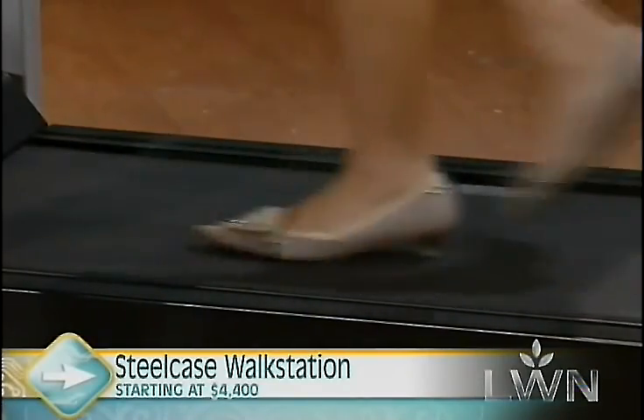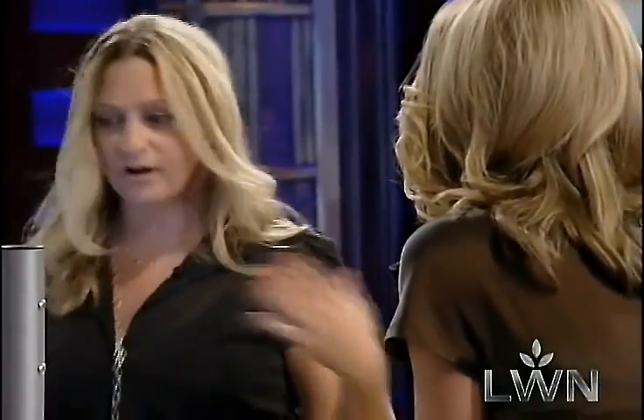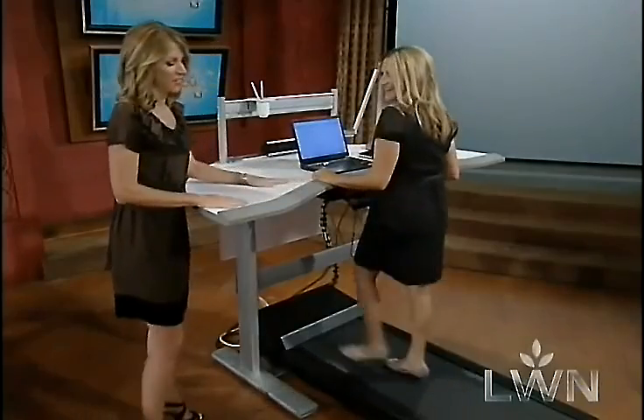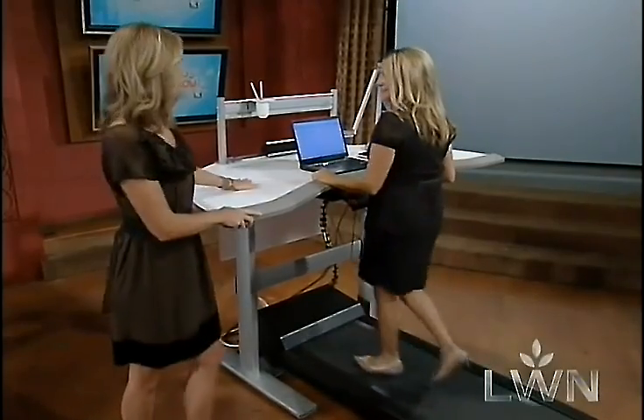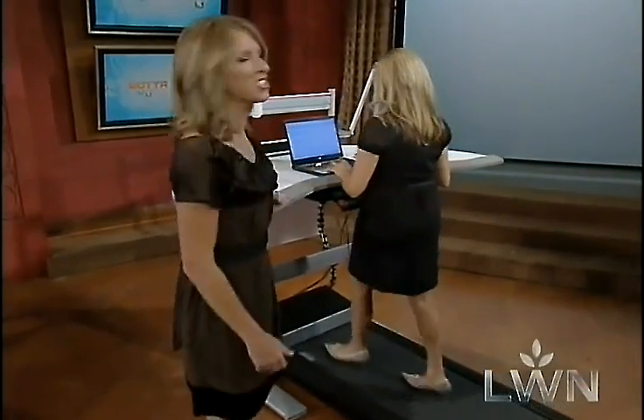We're not running on this. It's called a Walk Station for good reason — it maxes out at two miles per hour. That's going to depend on the worker, how fast you can actually do your simple tasks while walking. I know you're a global company, but we're certainly a country that could be a little bit healthier. Thank you so much for being here — I'll let you continue your work on the Walk Station.